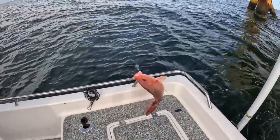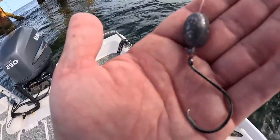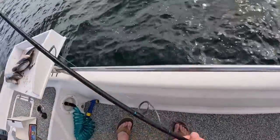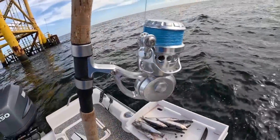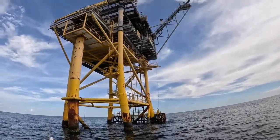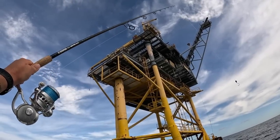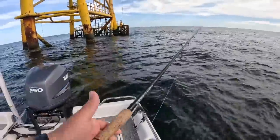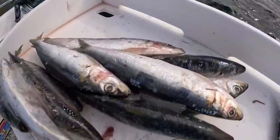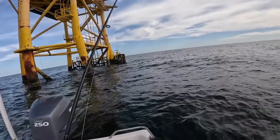That's a beautiful red snapper — that'd be a keeper. Let me show you what I'm using real quick. All I have is some 50-pound fluorocarbon leader coming down to a three-quarter ounce egg weight and a 5/0 circle hook. I'm running this on 40-pound braid, a 6000-size reel, and a 7-foot heavy power fast action rod. We're fishing these gas platforms, just chumming the water to pull up some cobia, mangrove snapper, and these red snapper.